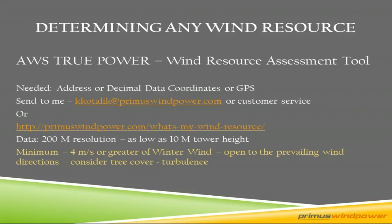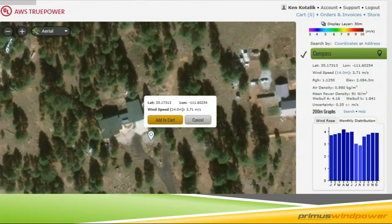Here is what a wind resource assessment looks like — this is my house in Flagstaff, Arizona. It provides monthly distribution data. You can see January, February, November, December — the 12 months of the year — in meters per second. I want to be right at that four meters per second. By the way, four meters per second is about 10 to 10.5 miles per hour. This is at a tower height of 45 feet — 14 meters. In this particular case, I would kind of be on the edge of whether I'm a good candidate.